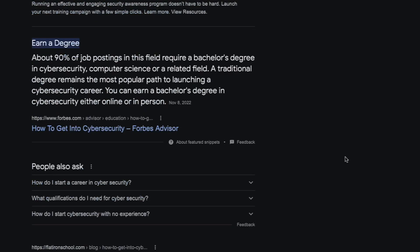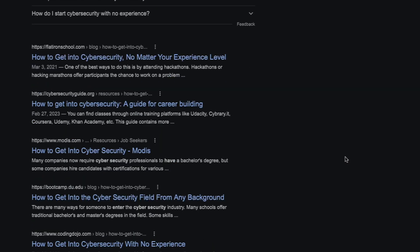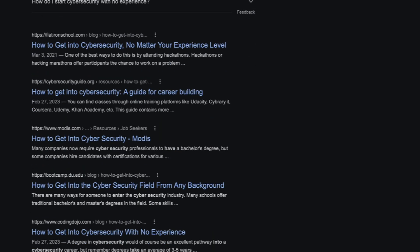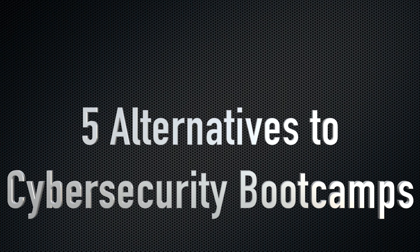Hello. If you have done any type of searching about how to get into cybersecurity, you have probably come across cybersecurity boot camps. And in this video, I'm going to go over five alternatives to cybersecurity boot camps so you don't have to spend $20,000.